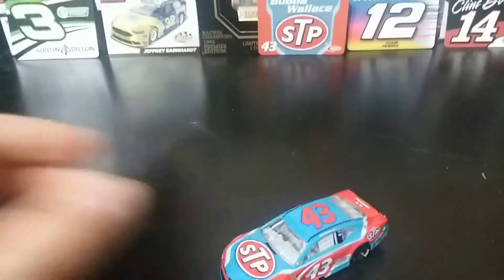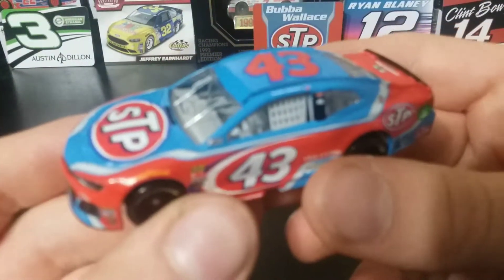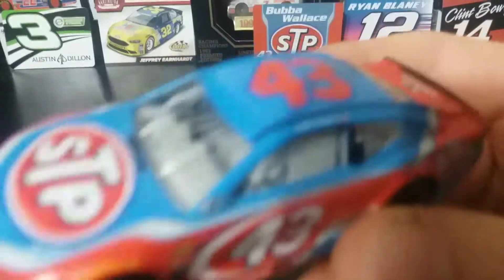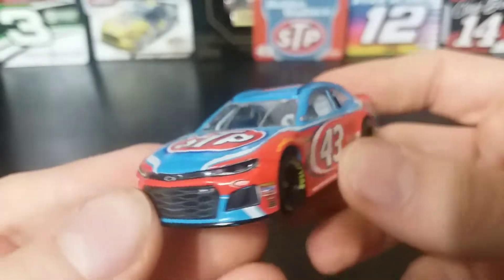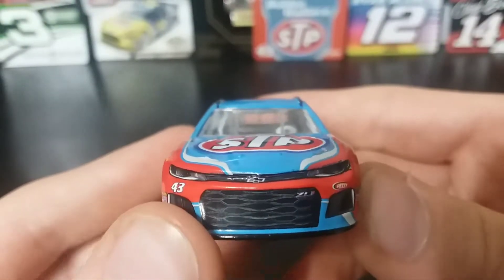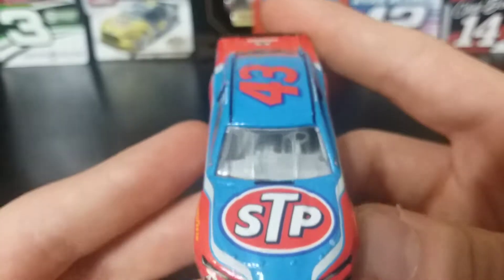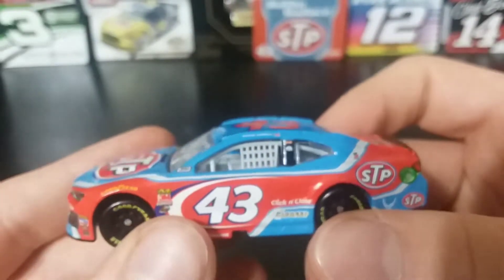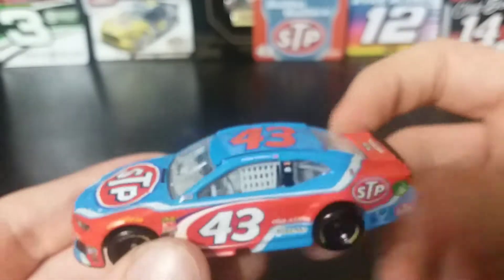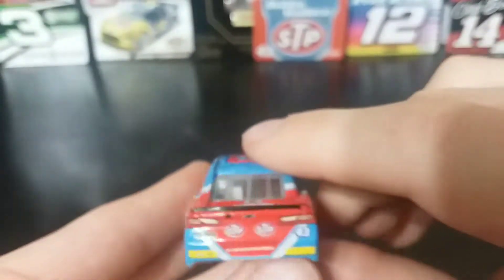Let's take a look at the car — I know everyone wants to see it. Here is Bubba Wallace's number 43 STP car. He ran this at the STP 500 at Martinsville, and he drove it at the Spring Bristol race when he led his first career laps. The STP red with the Petty Blue always makes for a fantastic diecast.